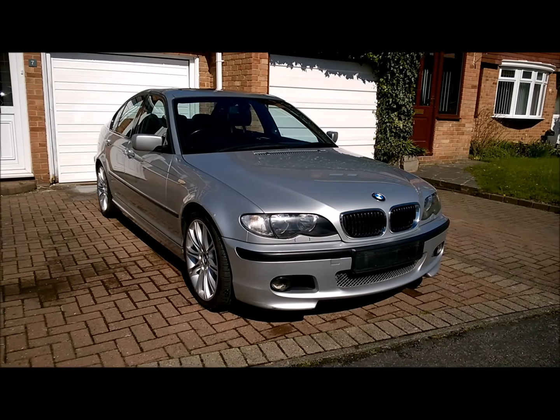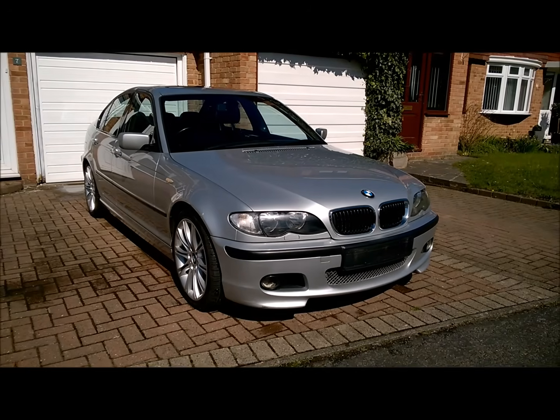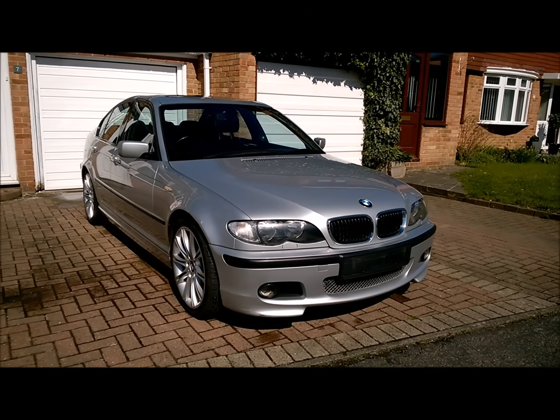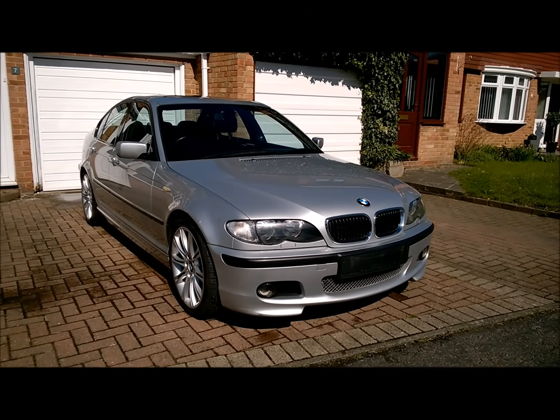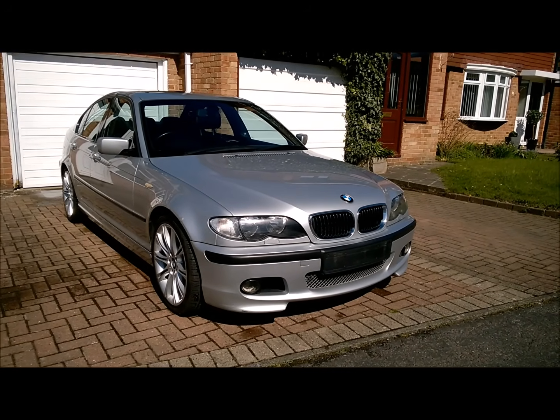This is a 2003 BMW 330i E46 with a 3.0-litre A96 petrol engine, otherwise known as M54B30. It's mated to a 5-speed Tiptronic gearbox.